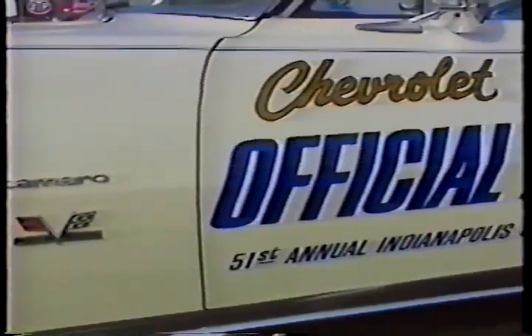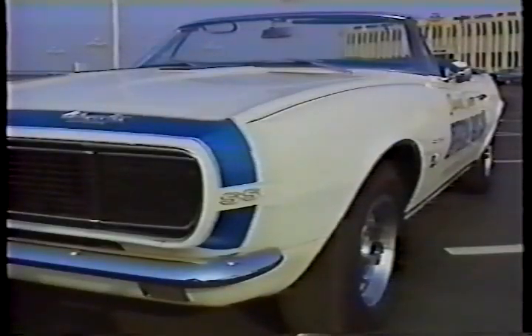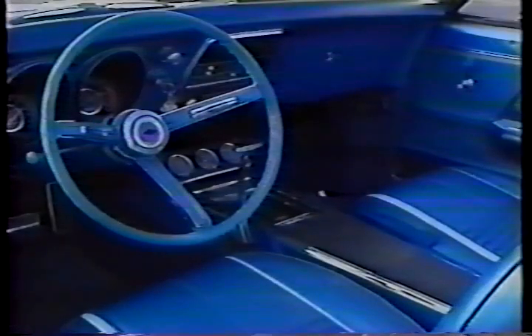It turned out to be the actual pace car that paced the Indy 500. It's a '67 Camaro Rally Sport, Super Sport convertible. It's a 396, somewhat modified, but basically a 325-horsepower engine, Turbo-Hydramatic automatic transmission, positive traction rear axle, power steering, power brakes, no air conditioning. It was modified for the Indy 500 function by rear-end gear changes and heavy-duty brakes — there's a whole list of things they did to it.